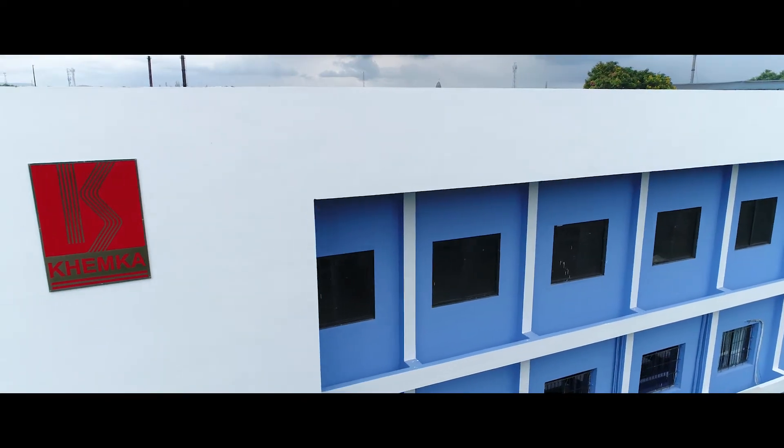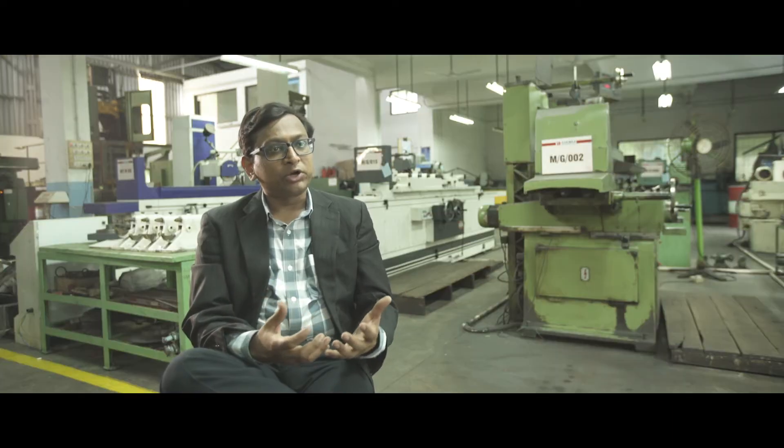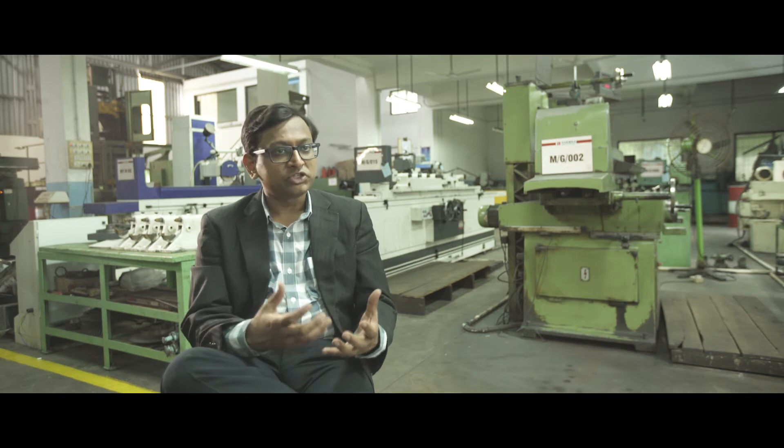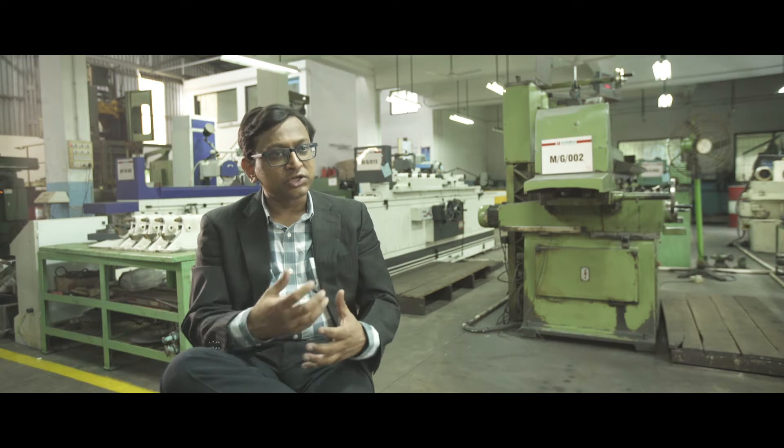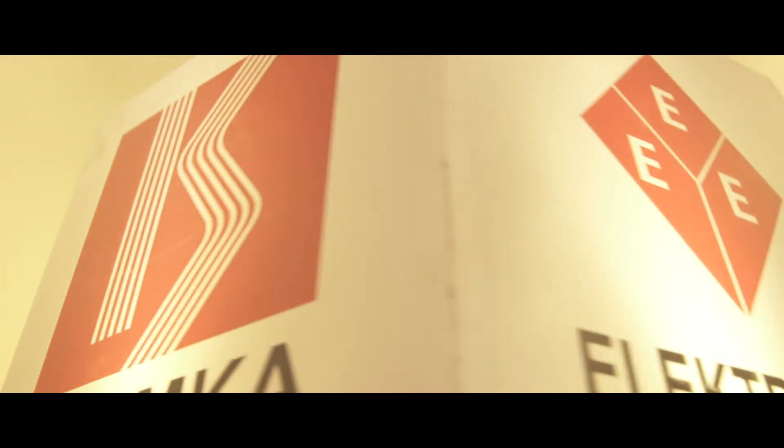The things that set Kheemka Broach apart from other companies include their designing capability. The depth of experience they have in broach designing is not available with any other company in the world. The second very important aspect is their heat treatment, where they have done extensive research into achieving better hardness and better strength of the broaches, so that they continue performing without getting blunt.